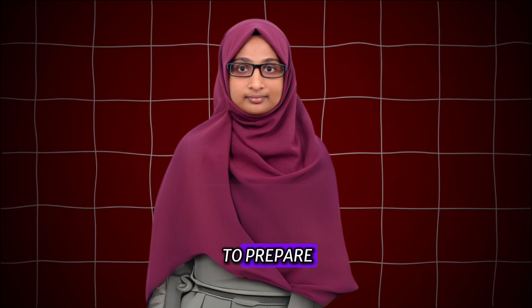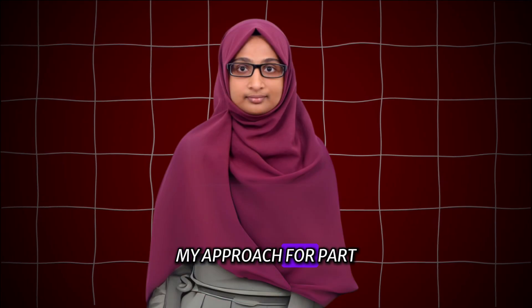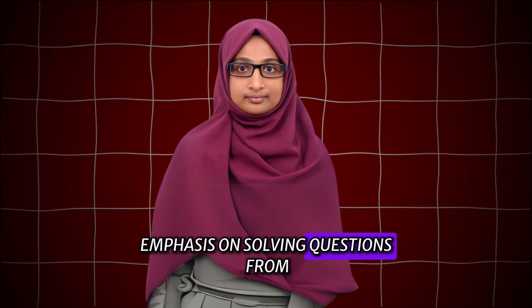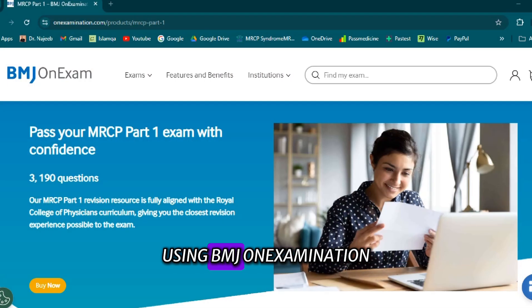With only 2 months to prepare, I reached out to Dr. Ahal, who enrolled me in his crash course and provided radiology videos. My approach for Part 2 was similar to Part 1, but with a stronger emphasis on solving questions from the Pastest custom bank and studying critical systems like neurology and respiratory medicine using BMJ on Examination.